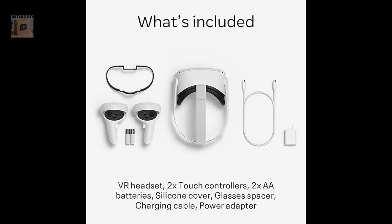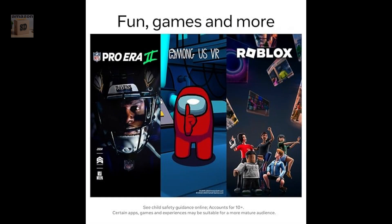Comfortable design. The Quest 2 is designed to be comfortable to wear even for extended periods of time.